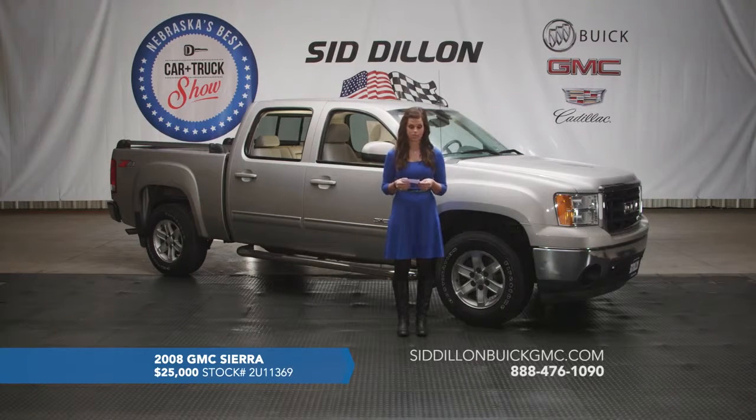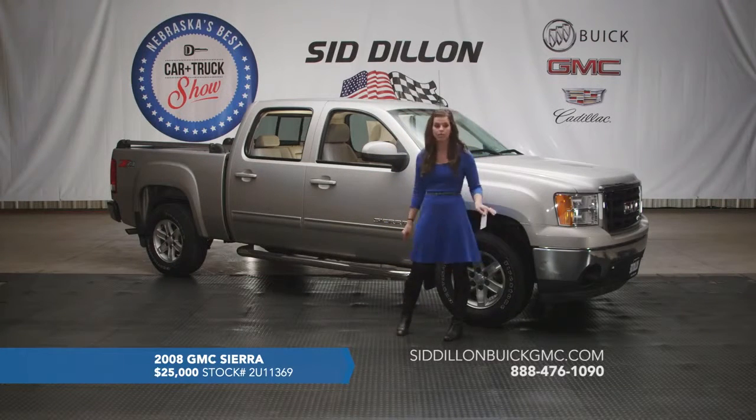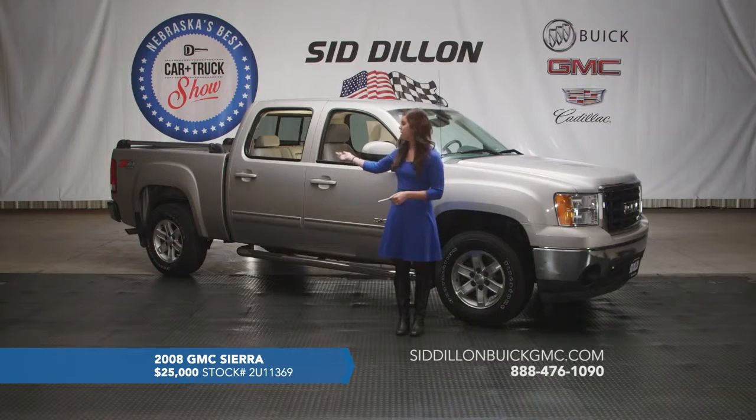It does have Bluetooth also. On the exterior we've got the nice chrome assist steps here, along with the chrome grill and the chrome bed rails on the back of the truck as well.